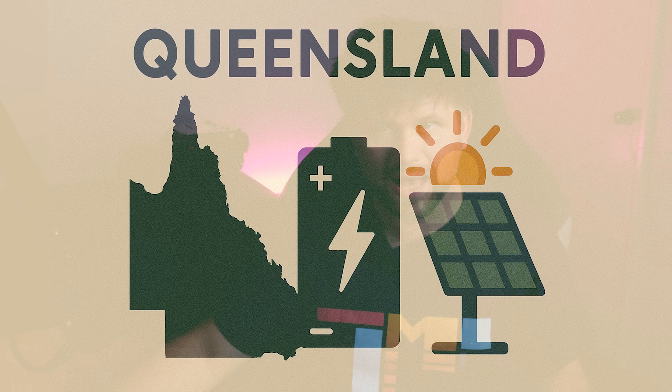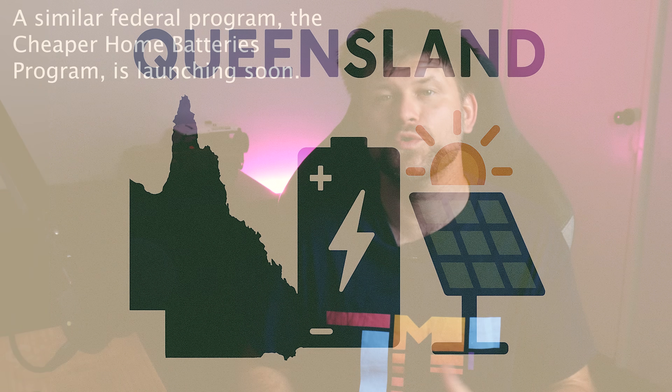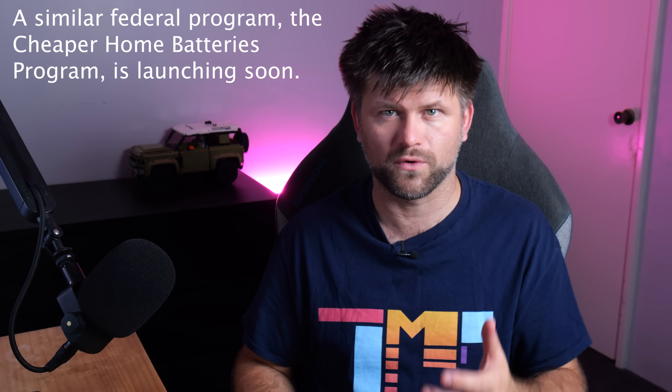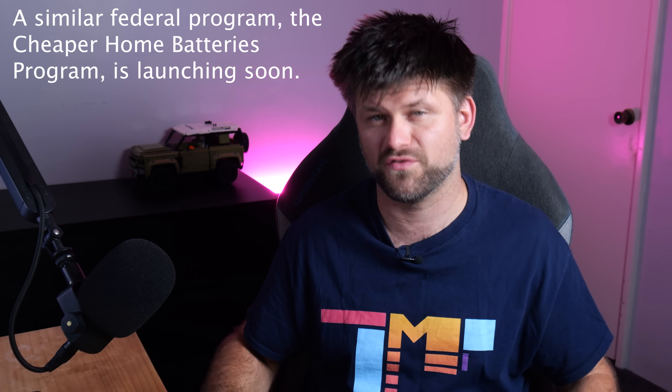Queensland's Battery Booster program has ended. It was capped at 2,000 rebates of $3,000 to $4,000 each, and closed in May 2024. There is currently no state battery rebate active in Queensland — only the federal one for now.